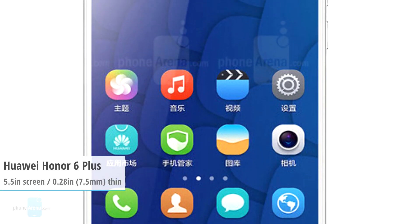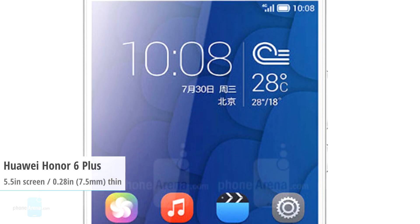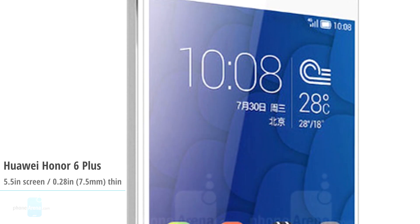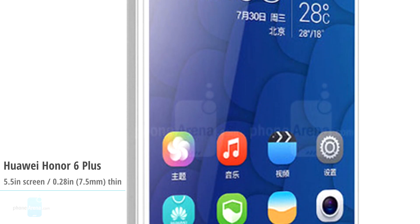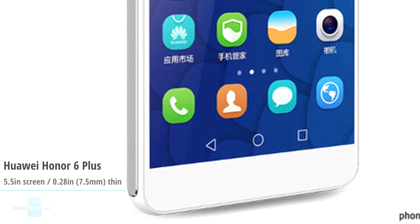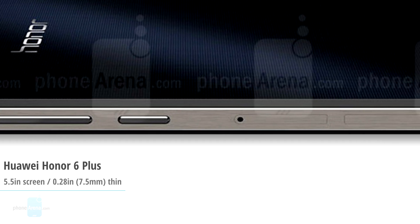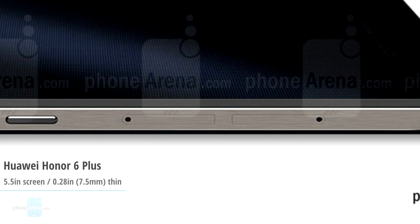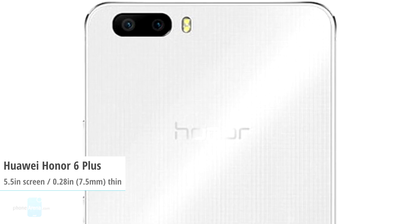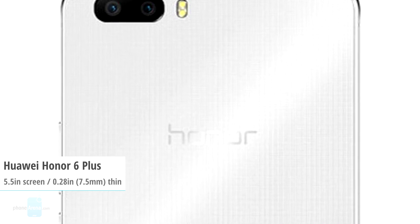Finally, we have Huawei again with its Honor 6 Plus smartphone. In addition to a dual-camera setup, the fattest phablet in our lineup flaunts a 5.5-inch 1080p display, an octa-core Kirin 925 chipset, 3GB of RAM, and 32GB of storage space expandable via microSD slot. In that ample-bodied smartphone, Huawei fit a generous 3600mAh battery, and as you can see, the Chinese mogul has a steady track record of making huge batteries happen in portable handsets.